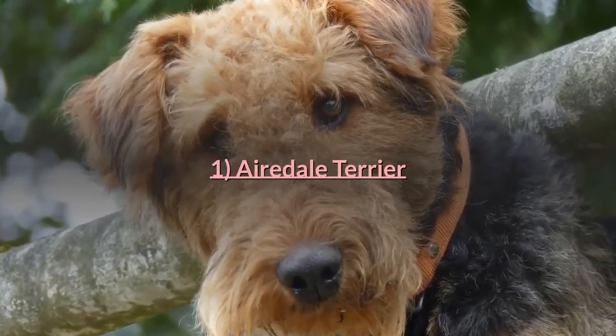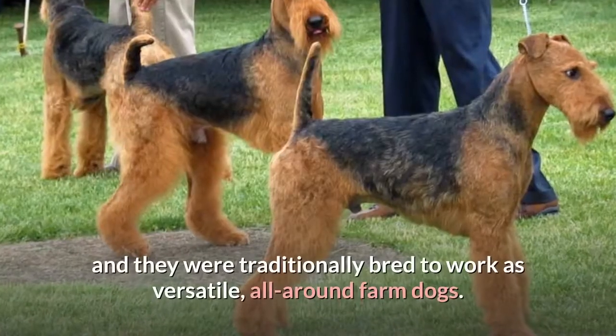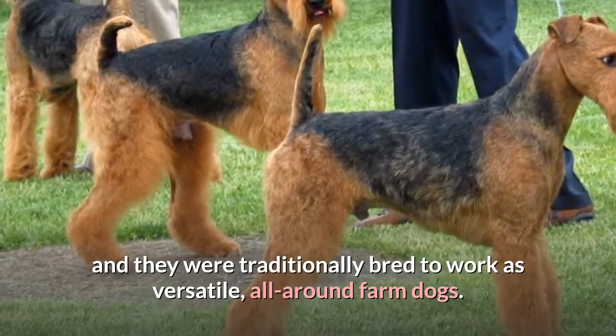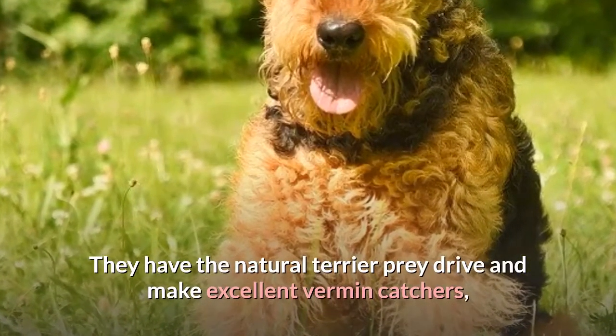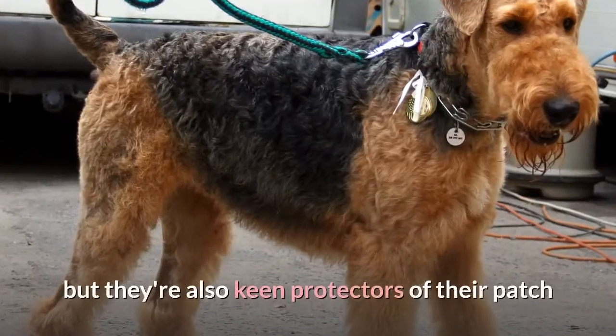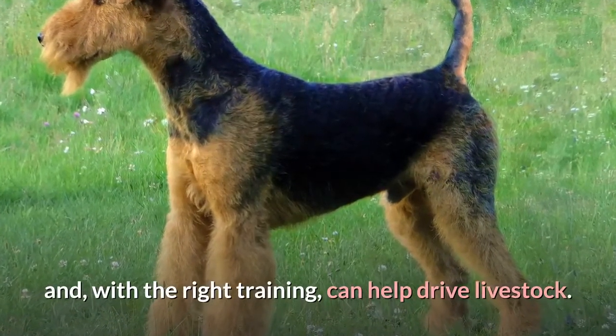Airedale Terrier. The Airedale is the largest of all the terrier types, and they were traditionally bred to work as versatile, all-around farm dogs. They have the natural terrier prey drive and make excellent vermin catchers, but they're also keen protectors of their patch and, with the right training, can help drive livestock.